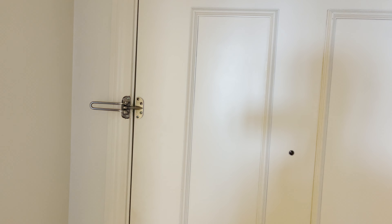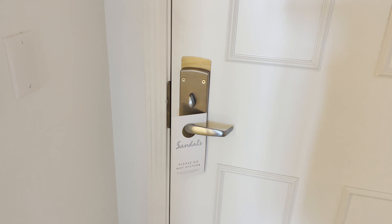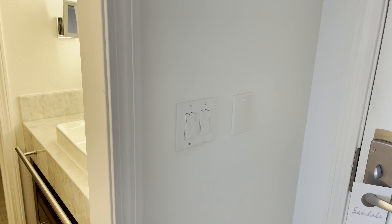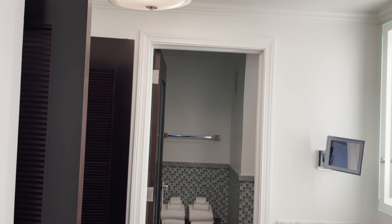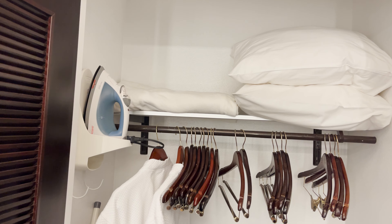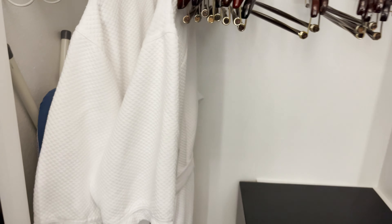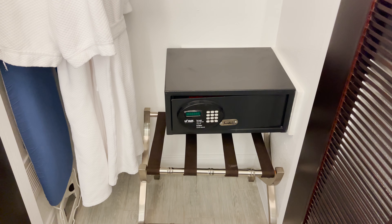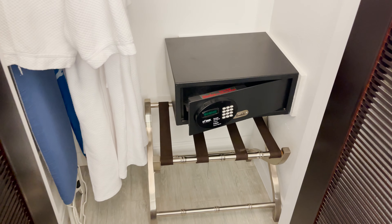On the door you have a peephole, a swing latch, a standard handle with a deadbolt, and your do-not-disturb sign. Over here on the wall are two lights — one above the mini bar area and one for the bathroom. When we enter the bathroom area, the first thing on the left is our closet with additional pillows, blankets, an iron, hangers, a hanging rod, our Sandals robes, an ironing board, a luggage rack, and a safe — good-sized, definitely fits laptops.